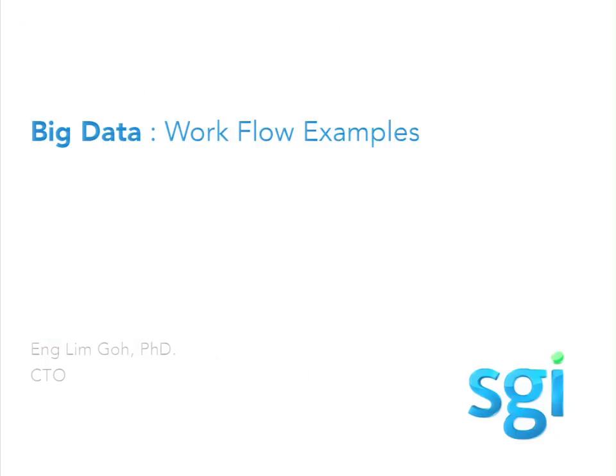Extreme scale, big data. I'll bring up some workflow examples from people we've worked with. For many, big data is this: it's not that it didn't exist before, but it existed in different silos in different departments. Never quite has someone stood back, looked at all the silos, and tried to correlate the data to get new information out.